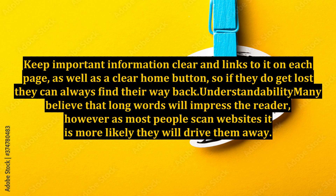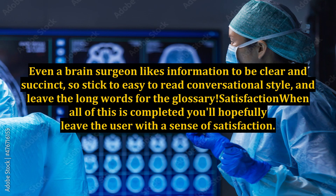Understandability: many believe that long words will impress the reader, however as most people scan websites it is more likely they will drive them away. Even a brain surgeon likes information to be clear and succinct, so stick to an easy-to-read, conversational style and leave the long words for the glossary.